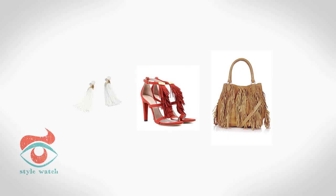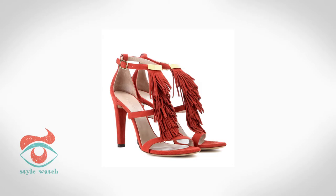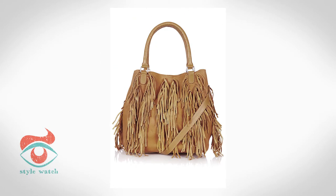At number 2, why not add a touch of the trend via accessories like these earrings from J.Crew, the sandals from Chloe, and the bag from Topshop.